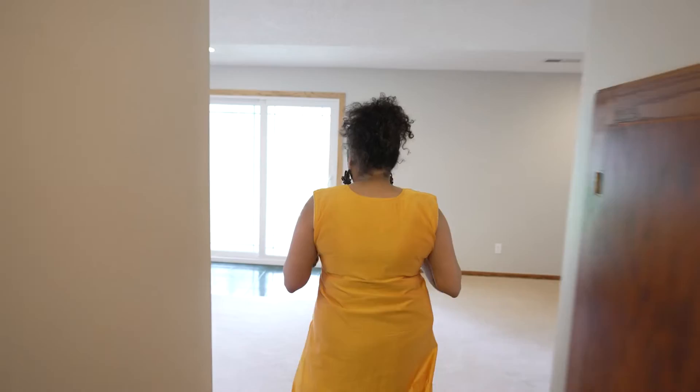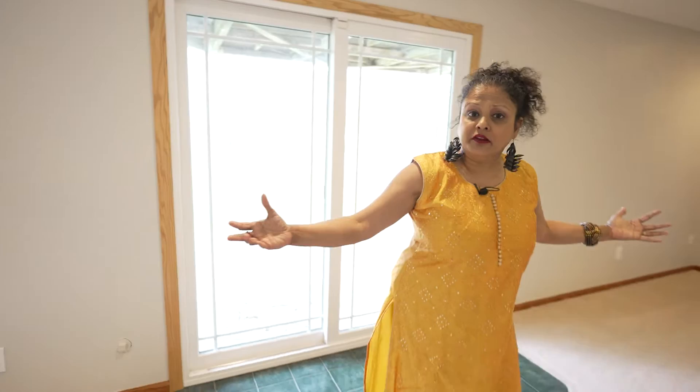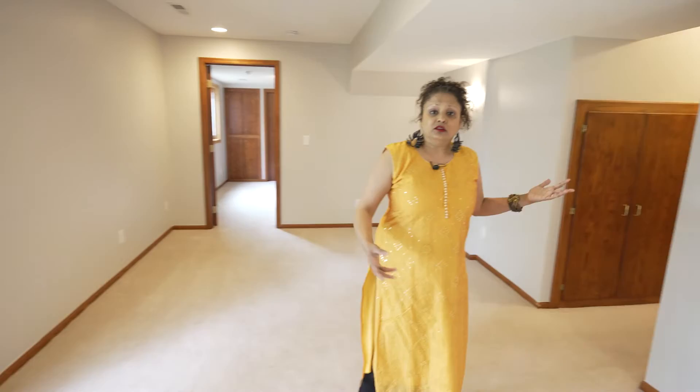Here we are on the lower level — and I deliberately say lower level, not basement, because this leads out into the backyard. That's one of the features I absolutely adore. This particular room is great for entertaining guests. You could turn it into a family room — there's enough space for a billiard table if you desire.